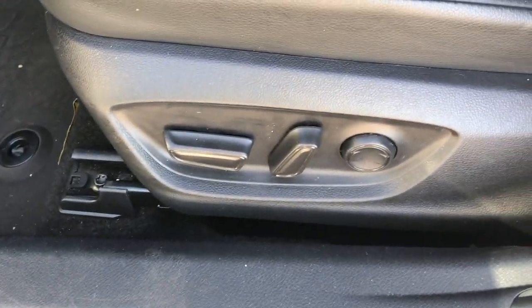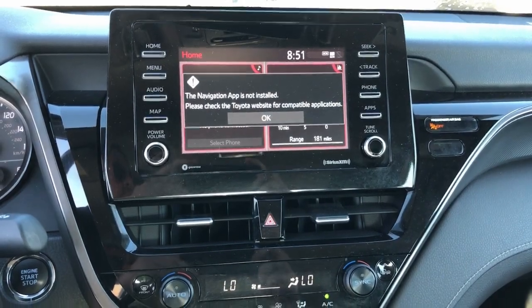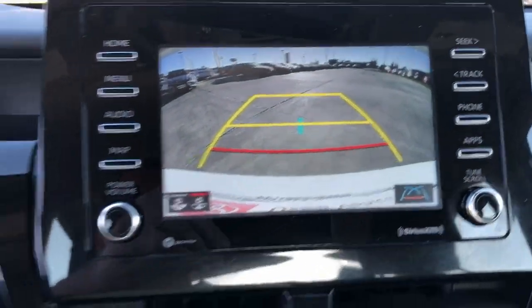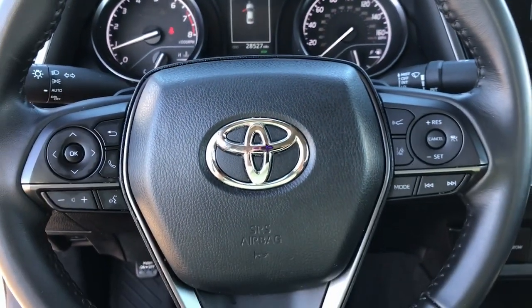The following are some of this vehicle's highlighted options: pre-collision system, lane departure warning, keyless entry, backup camera, lane keeping assist, satellite radio, heated mirrors, adaptive cruise control, steering wheel audio controls, and Wi-Fi hotspot.